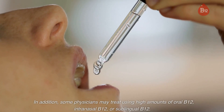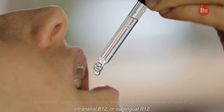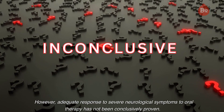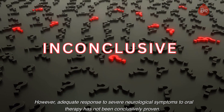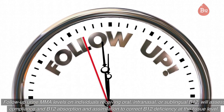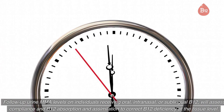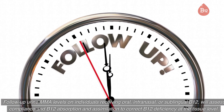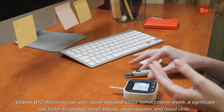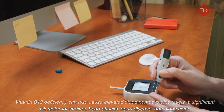In addition, some physicians may treat using high amounts of oral B12, intranasal B12, or sublingual B12. However, adequate response to severe neurological symptoms to oral therapy has not been conclusively proven. Follow-up urine MMA levels on individuals receiving oral, intranasal, or sublingual B12 will assess compliance and B12 absorption and assimilation to correct B12 deficiency at the tissue level. Vitamin B12 deficiency can also cause elevated blood homocysteine levels, a significant risk factor for strokes, heart attacks, heart disease, and blood clots.